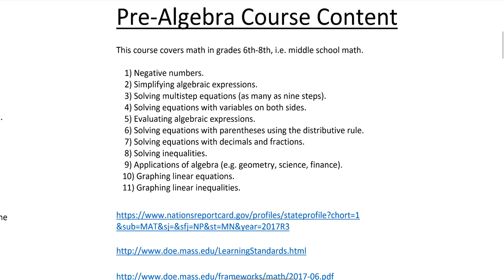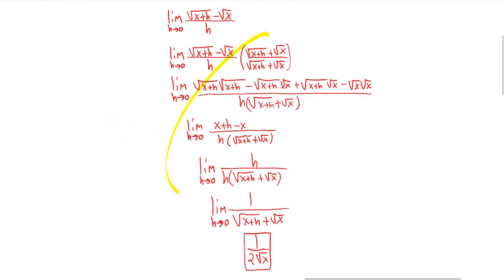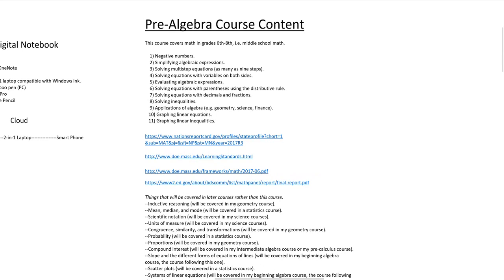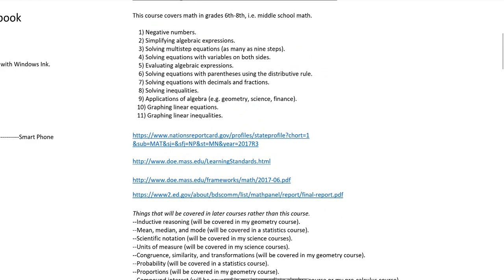If you're a STEM major and heard me say we need to focus on algebra in middle school mathematics, you probably understand exactly what I'm talking about. But if you don't have a STEM background, you might need more convincing. I'm going to look at the final report of the National Mathematics Advisory Panel — a report commissioned by the Secretary of Education. Community colleges in the United States also take this same approach, focusing on algebra. Most community college professors have STEM degrees, which is why there's such a difference between community colleges and middle schools.